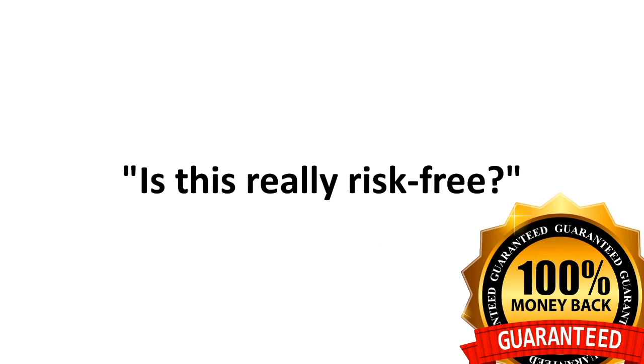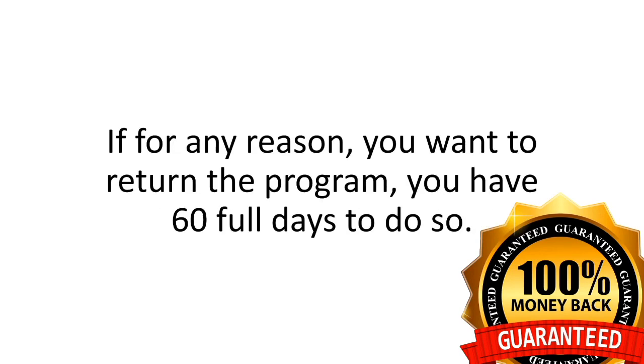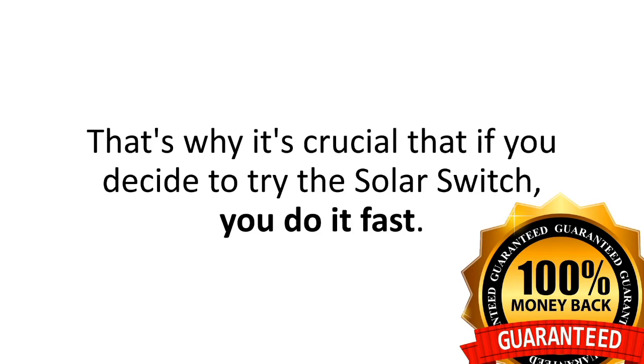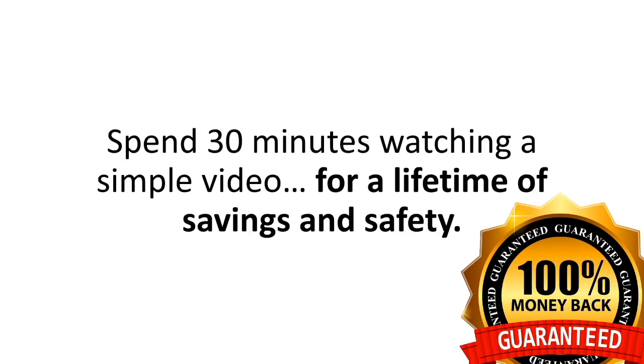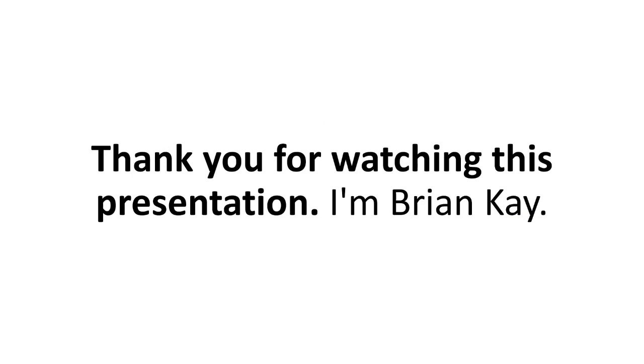Is this really risk-free? Yes. As I said, you're covered by my two-month, no-questions-asked money-back guarantee. If for any reason you want to return the program, you have 60 full days to do so — no hassles, no gimmicks, no hard feelings. That's why it's crucial that if you decide to try the Solar Switch, you do it fast. Spend 30 minutes watching a simple video for a lifetime of savings and safety. So go on, click on the Order Now button below, and let the Solar Switch give you the peace of mind you deserve. Hey, thank you for watching this presentation. I'm Brian Kaye.